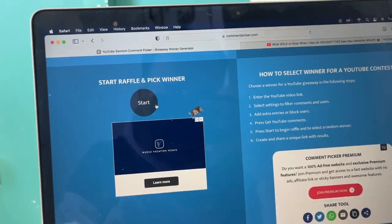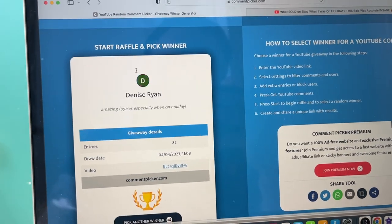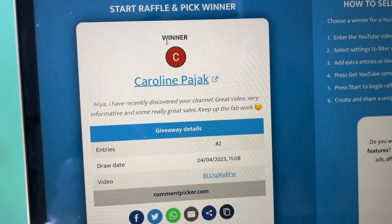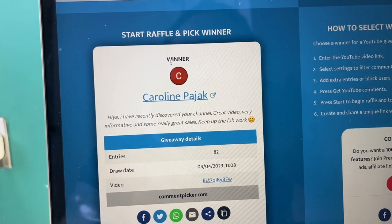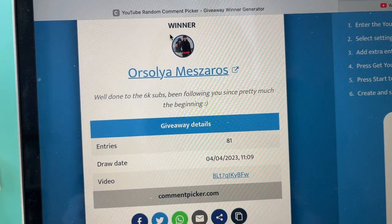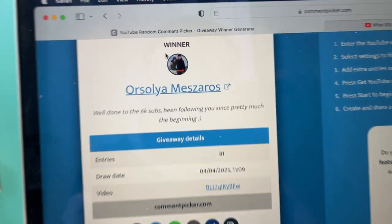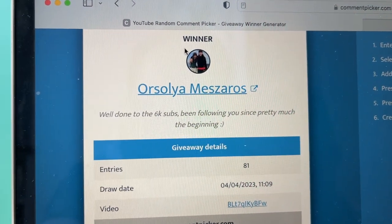Let's transition over to the computer and see who has won the Amazon gift vouchers. This is for you guys who commented on my last video. There's going to be two winners — two £25 Amazon gift vouchers. We had 82 entries and the first one is going to Caroline Hyatt: 'I have recently discovered your channel. Great video, very informative and some really great sales. Keep up the fab work.' So Caroline, make sure you message me on Instagram and we can sort out your £25 gift voucher. The second winner — I'm not going to lie but I don't really know how to pronounce your name, but you have won. Well done — to the 6,000 subs, been following you since pretty much the beginning. Also reach out to me on Instagram or message me on YouTube and we'll sort you out with a £25 gift voucher for Amazon.